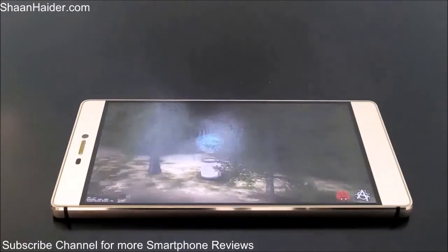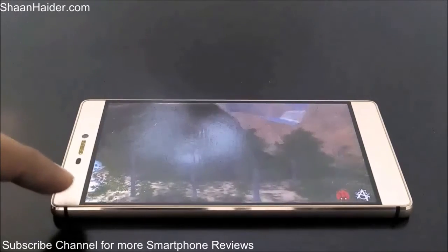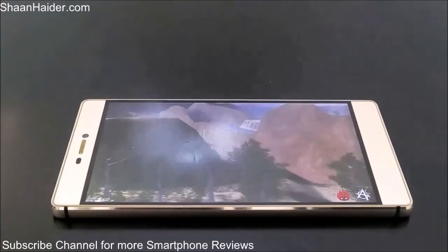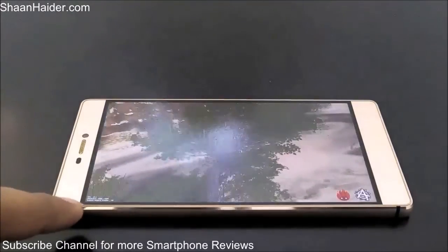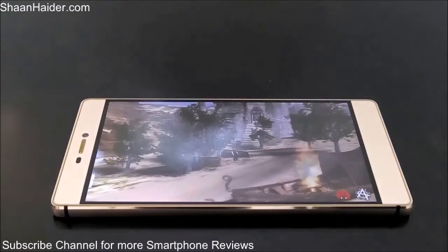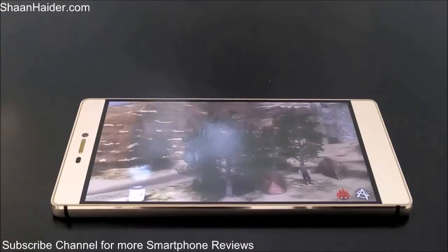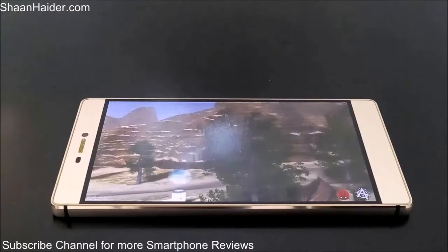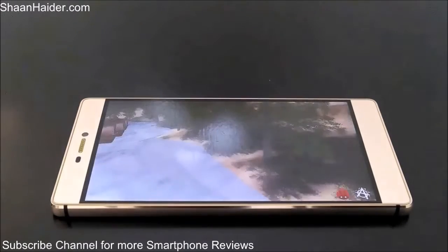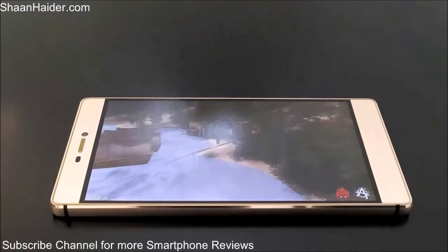The FPS we are getting is between 15 to 20 — it's showing on the bottom left corner of the screen. So the GPU performance is not that great; it's just getting around 20 FPS, which is not so good considering it is a flagship high-end device from Huawei.